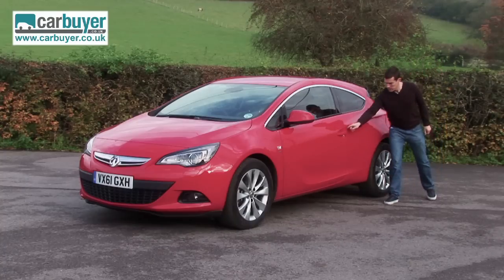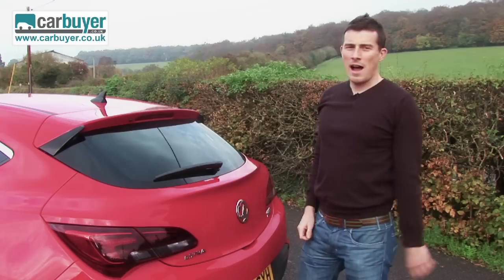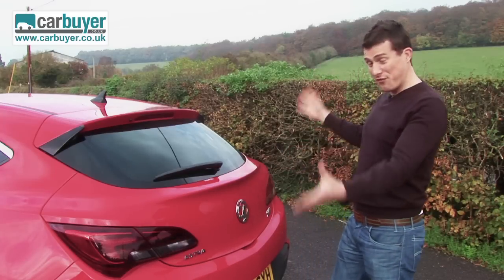Actually, that's a bit of a lie. These handles are the same, and it also gets the same roof aerial. However, my favourite bit is the rear end, because it's very, very stylish.